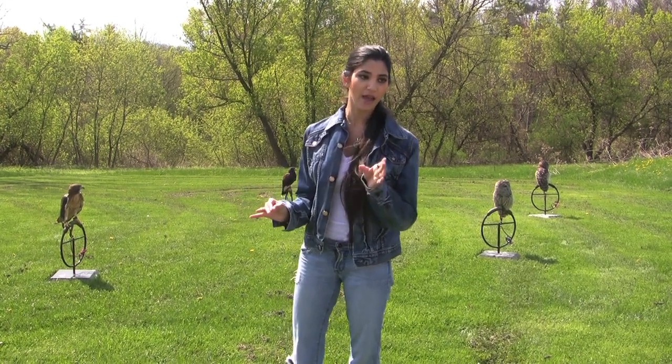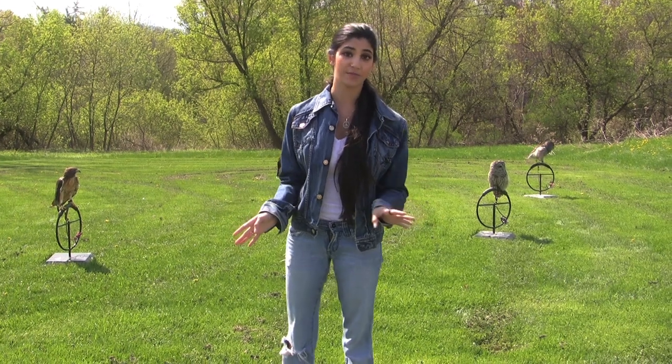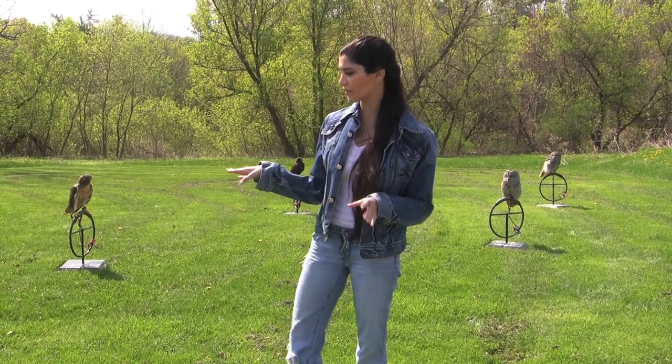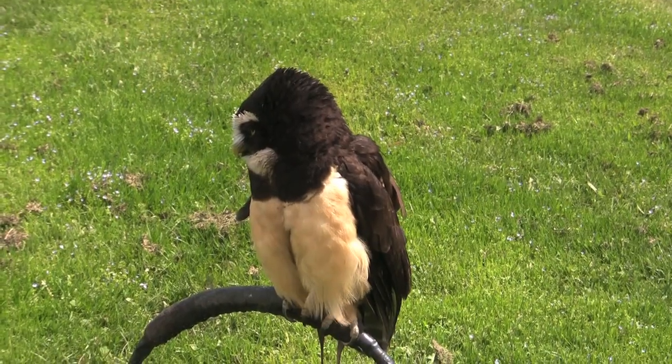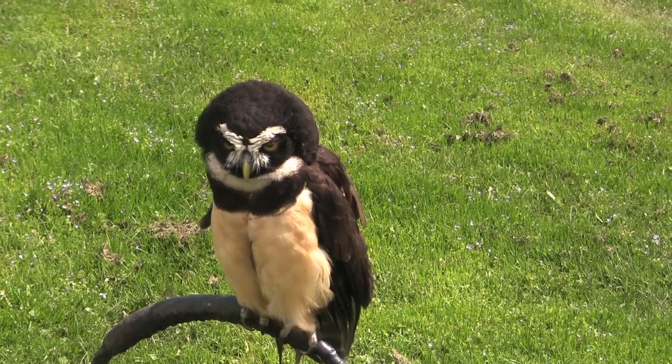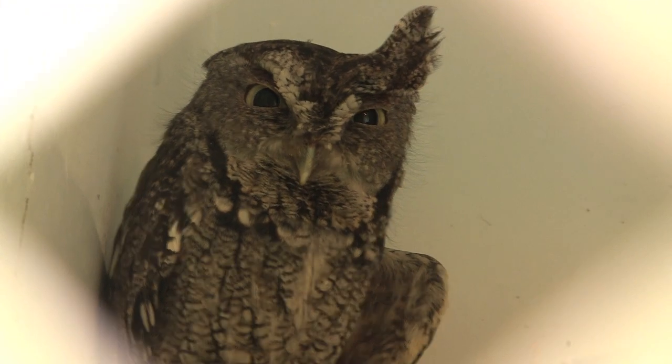They have exceptional eyesight and hearing. These birds can see about three to six times better than a human. Some eagles can even see eight times better. And their hearing is so good because, for instance with owls, their feathers arrange in a facial pattern that allows for the best triangulation of the sound.